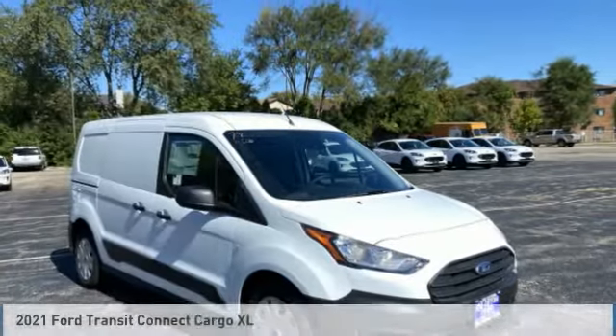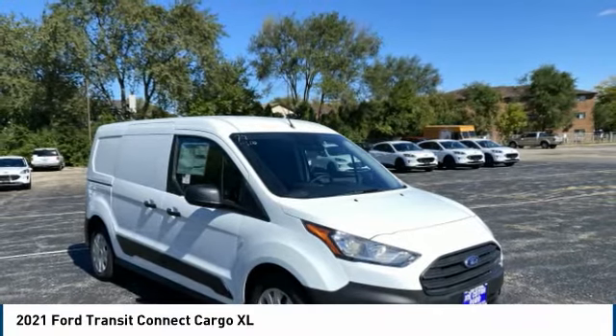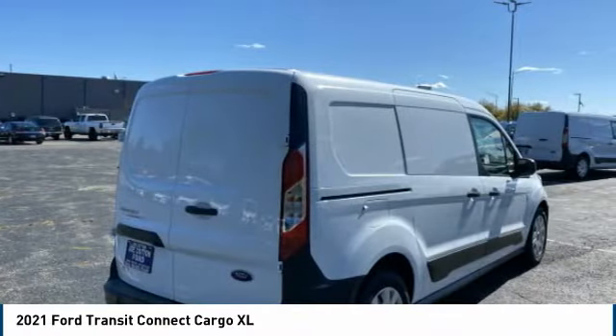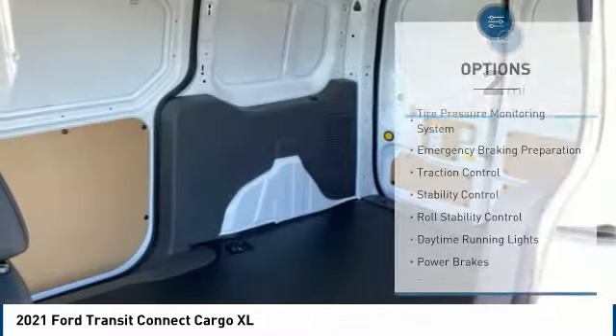This vehicle is available today — this could be the one you've been searching for. Contact the dealer today and get behind the wheel. This vehicle has less than 100 miles.